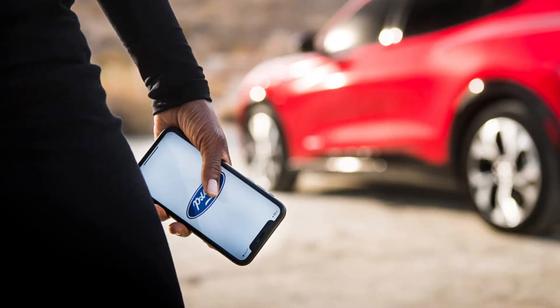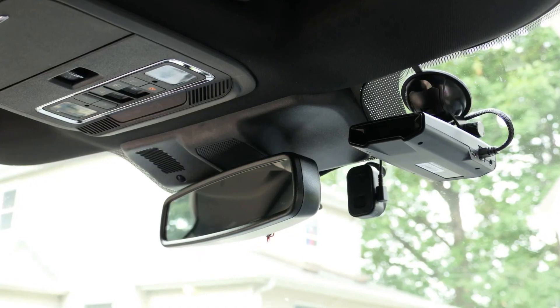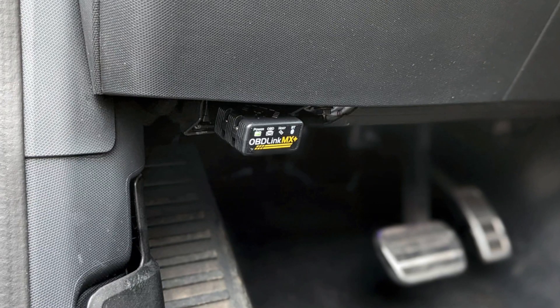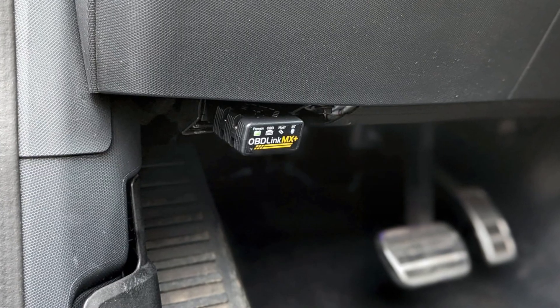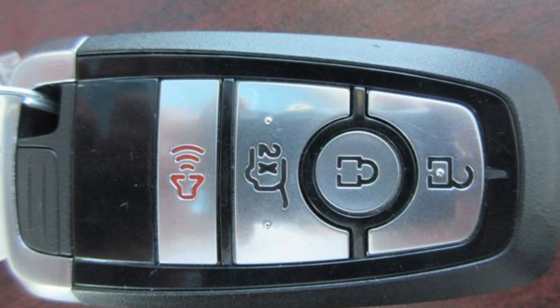However, sometimes the message will actually tell you about a real drain. You need to make sure that the car goes to sleep properly. If you have anything plugged into the 12-volt socket — like a dash cam, for example — or into the OBD port, the vehicle will not sleep. If the key fob is located within the range of 5–7 meters, the vehicle may not completely go to sleep.